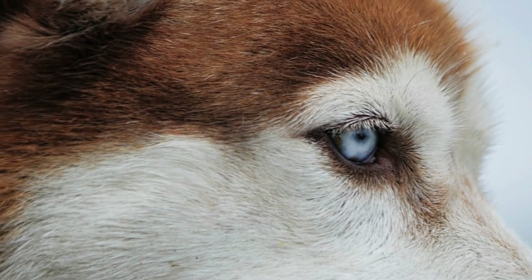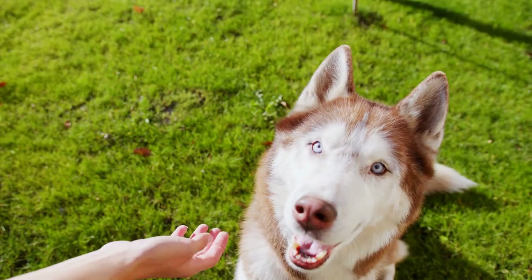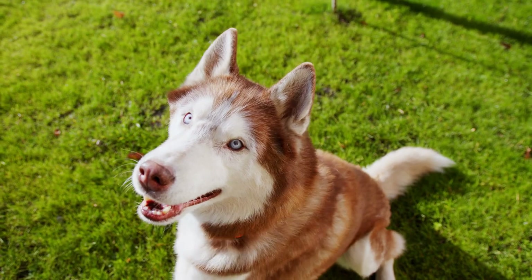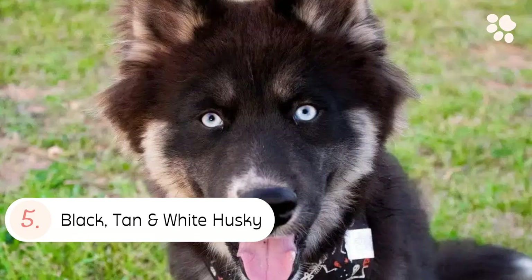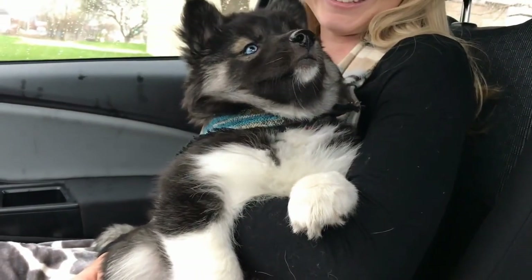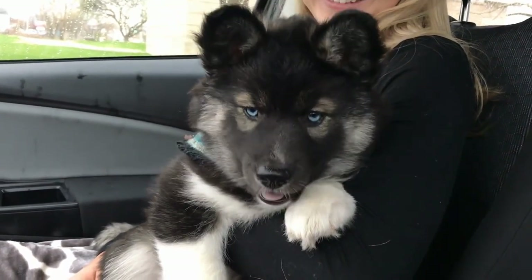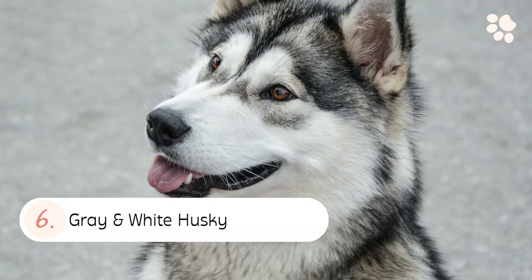Number four: the Brown and White Husky. A brown and white husky looks like a typical husky with the exception of its coat color. The fur is usually brown with white patches around the face, chest, and feet. Number five: the Black, Tan, and White Husky. A black, tan, and white husky has a mix of colors in its fur — usually a combination of black, white, and tan, and could also have gray or red mixed in.